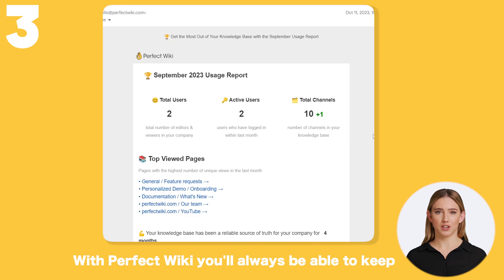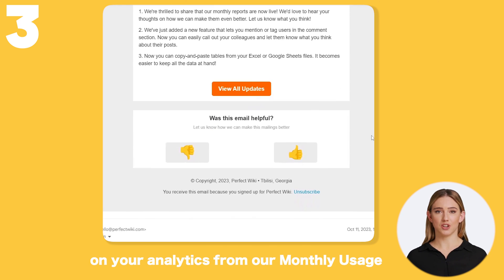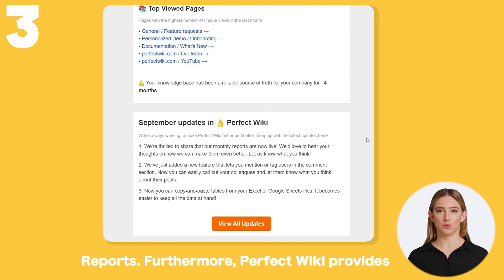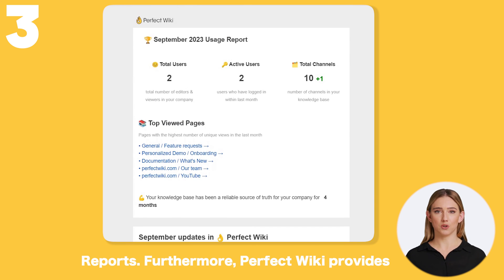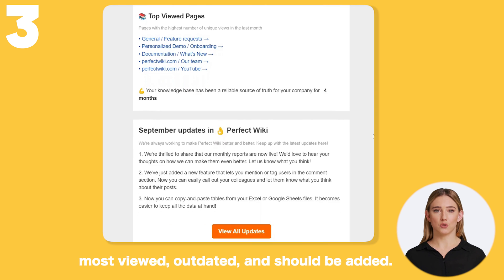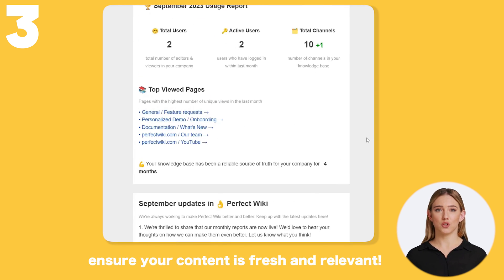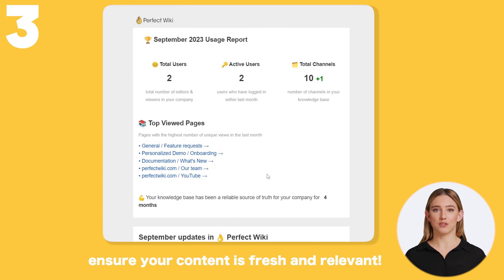With Perfect Wiki, you'll always be able to keep your content fresh. Get valuable insights from our monthly usage reports. Furthermore, Perfect Wiki provides AI-based hints to determine what content is most viewed, outdated, and should be added. Take advantage of Perfect Wiki's features to ensure your content is fresh and relevant.